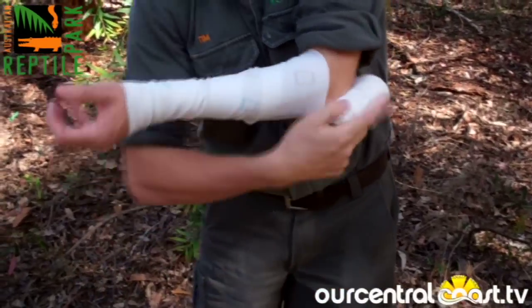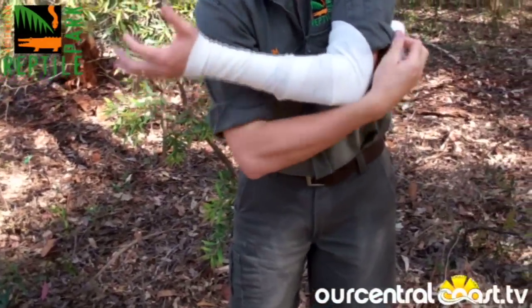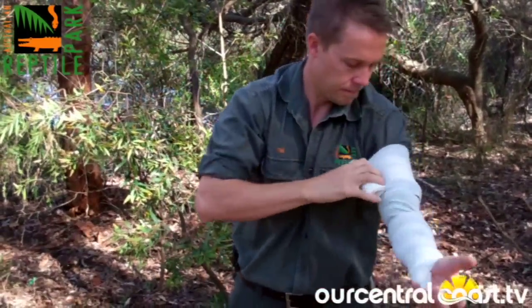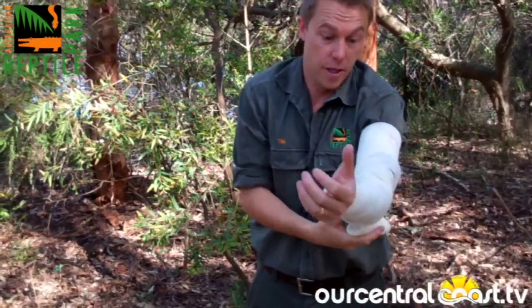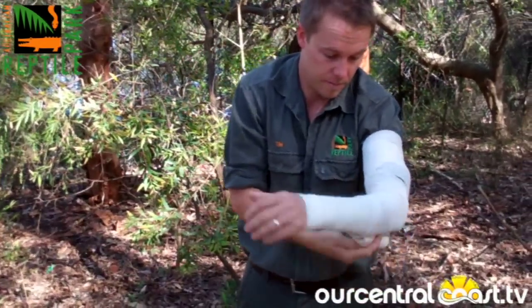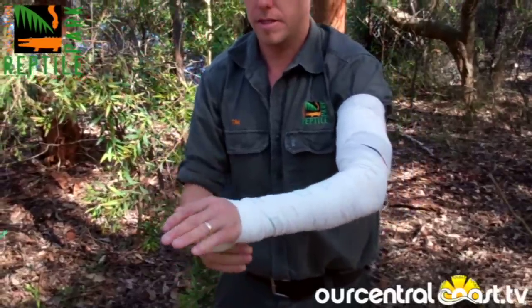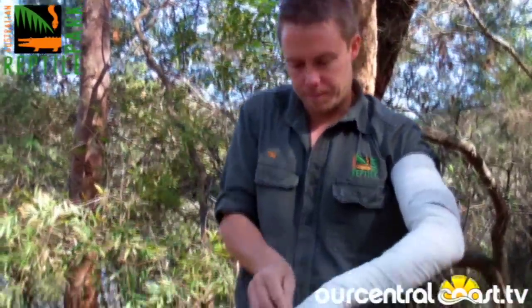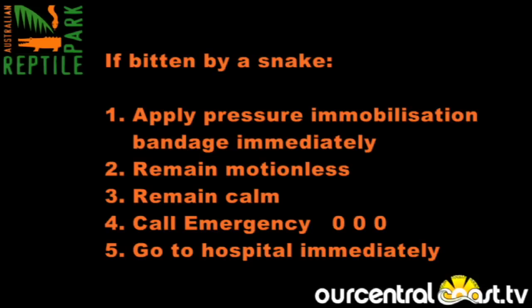As you roll up, you should remember to remove any jewellery or anything, because your limb is likely to swell. Wrap up to the top of the limb and then back down. If you've got more than one bandage, use more than one. Go to the tip of the fingers. And that's it. From there, you should try and splint the arm if possible, remain calm as hard as it is, and get to the hospital.